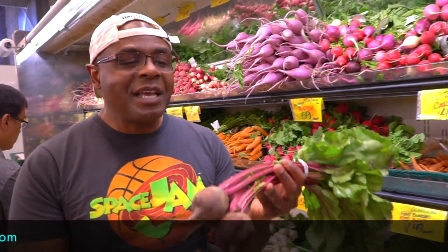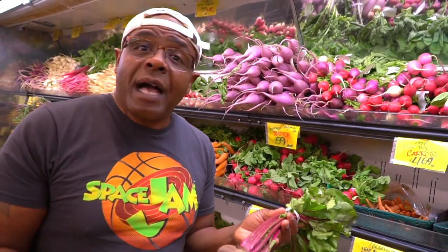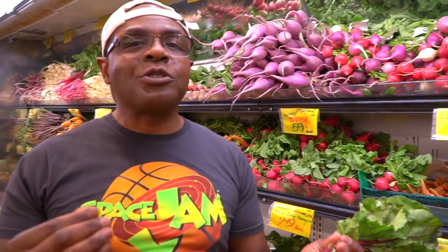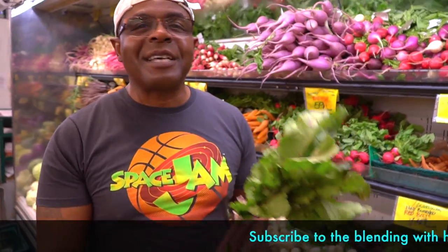Beet smoothies, beet soups — I love beets. This is one of the things that some people forget to buy because they don't look great to some people. But when you want to make something red, just add a little bit of beet to your soup or your smoothie. They're loaded with nutrients. I love them — I buy them all the time.